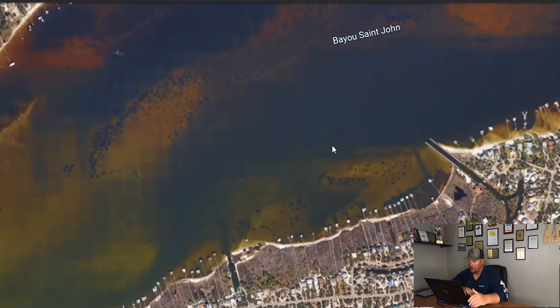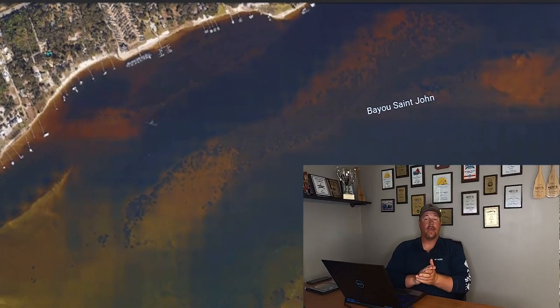That's this week's Quick Tip Tuesday — three spots for targeting speckled trout during a low tide: docks, ditches, and depressions, the three D's of speckled trout for low tide fishing. If you like it, make sure y'all hit the like button, comment with any questions, subscribe to the channel — thank y'all for watching, we'll see y'all next time.